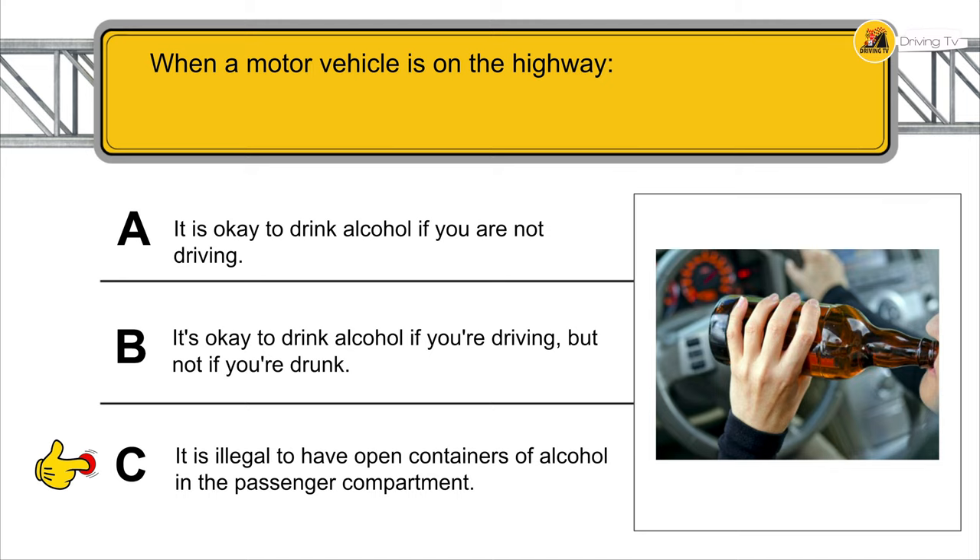In most cases, on which side can you pass another vehicle going in the same direction? Usually to the left.